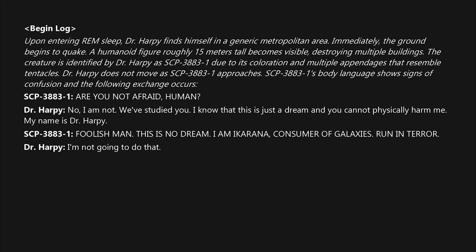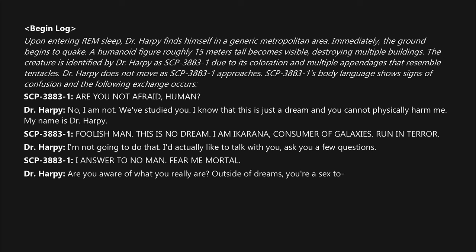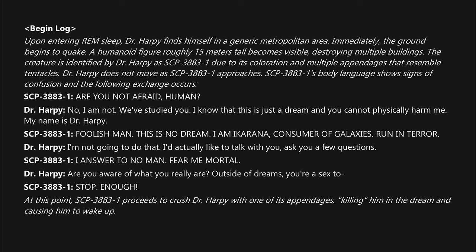SCP-3883-1: "I answer to no man! Fear me, mortal!" Dr. Harpy: "Are you aware of what you really are? Outside of dreams, you're a sex—" SCP-3883-1: "I'm not afraid to— Stop! Enough!" At this point, SCP-3883-1 proceeds to crush Dr. Harpy with one of its appendages, killing him in the dream and causing him to wake up.